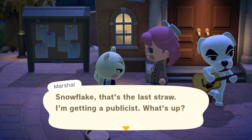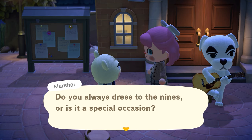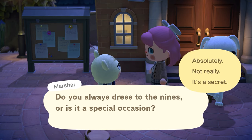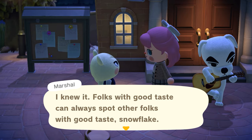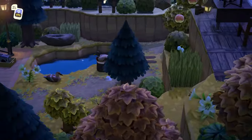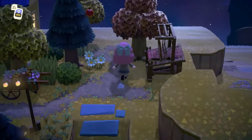Marshall shows up at the concert. He says that's the last straw — he's getting a publicist. He compliments my outfit and says I always dress in nines. I feel like I need to go visit Olivia now and see if she likes my outfit too, because if Olivia approves then it's officially a good outfit.